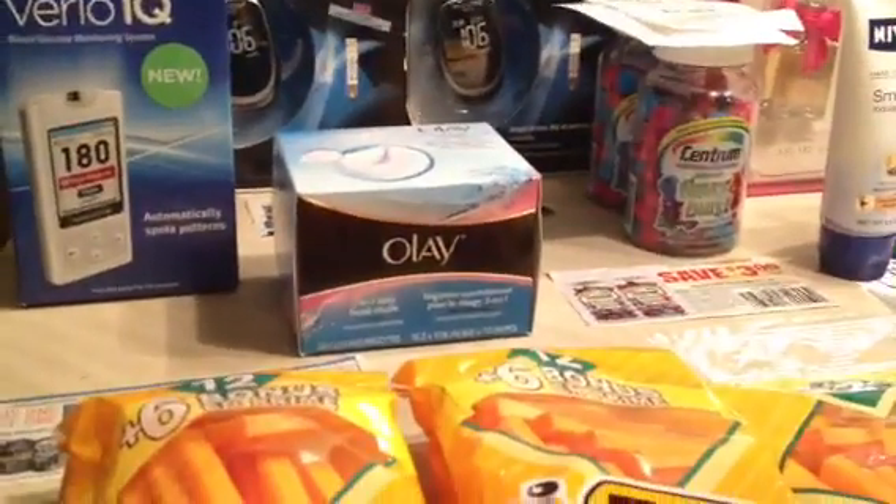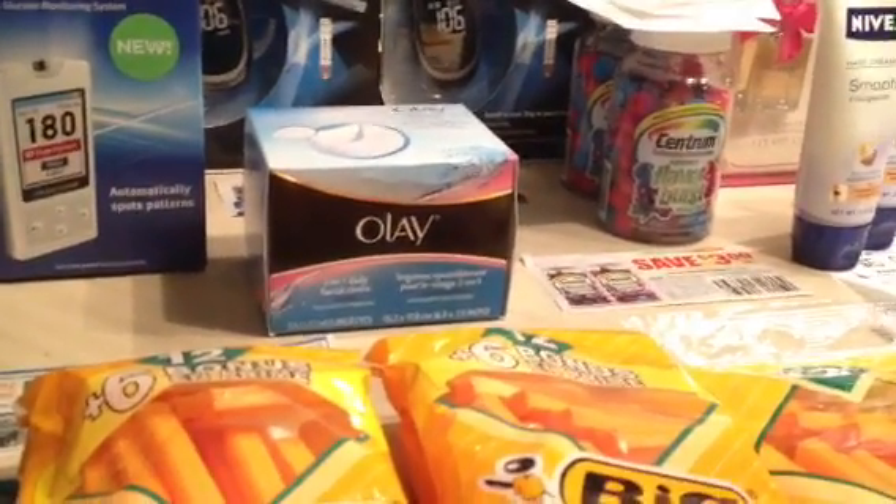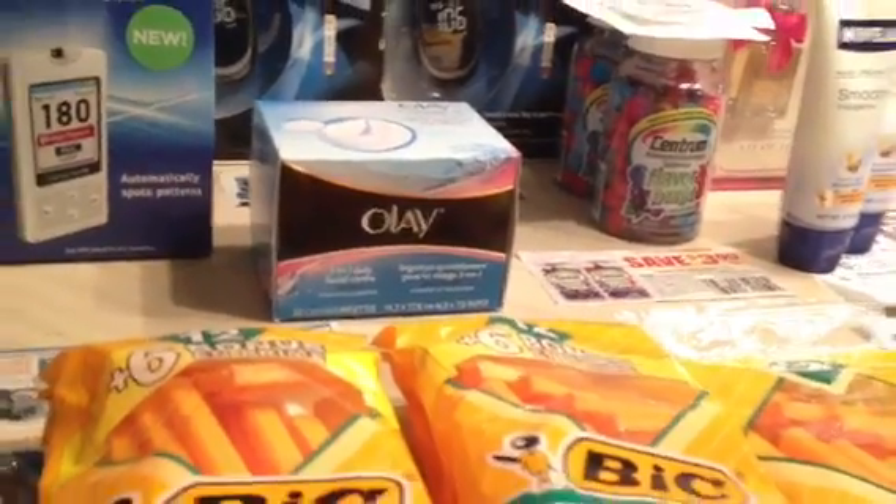The Olay is on sale for $3.99. I had a $3 Redbox coupon off any Olay facial and a $1 manufacturer coupon — that made it free.